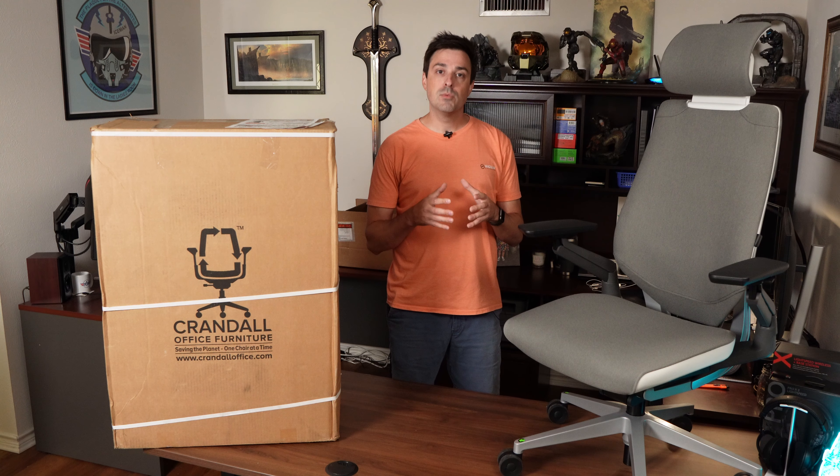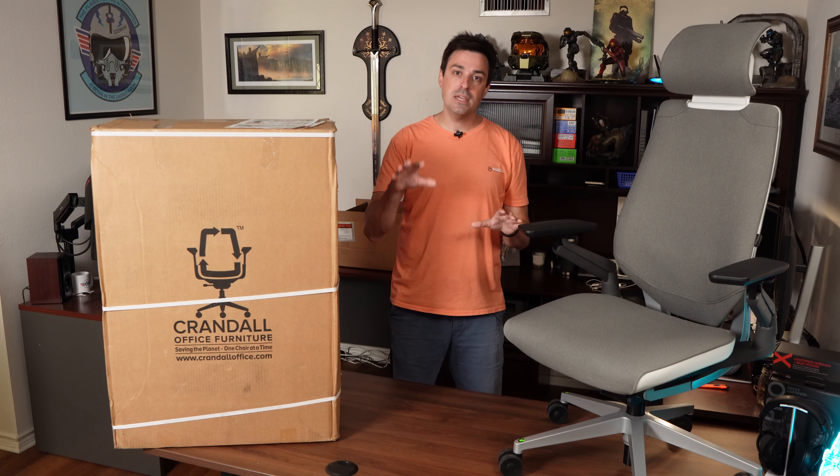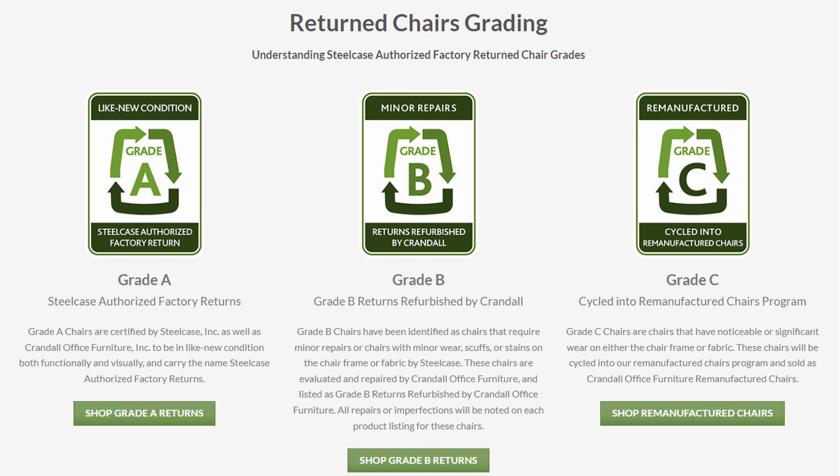They have their returns graded: Grade A, B, or C. Grade A is essentially functionally brand new, and the price kind of reflects that. Grade B is functionally new but has a couple of defects, whether cosmetic or otherwise. And then Grade C was refurbished.